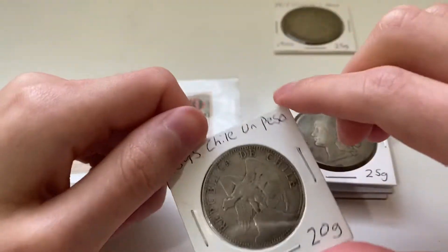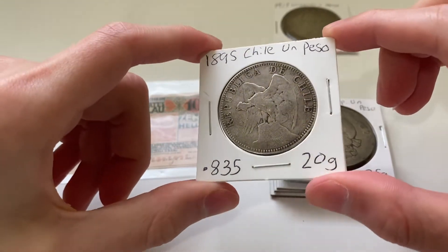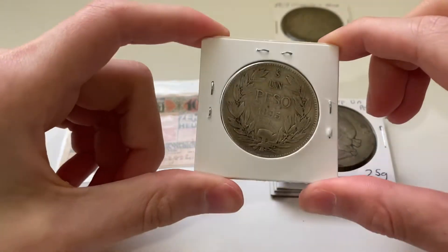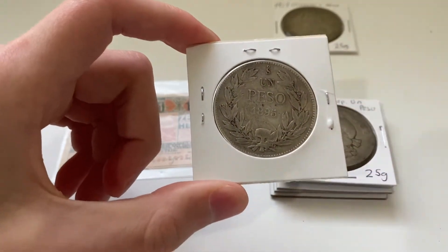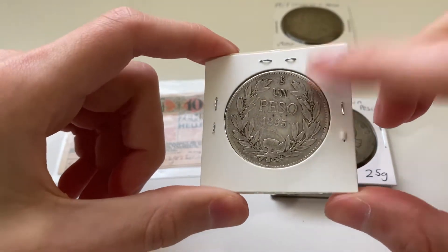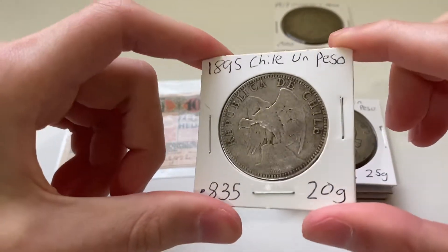Here we have a filler for that collection — an 1895 Chile un peso. It's a filler because the one I wanted is slightly more expensive and has a better design, but because of all that it's quite out of my budget as of right now. So for now this will be the filler for Chile. Still a very cool piece.